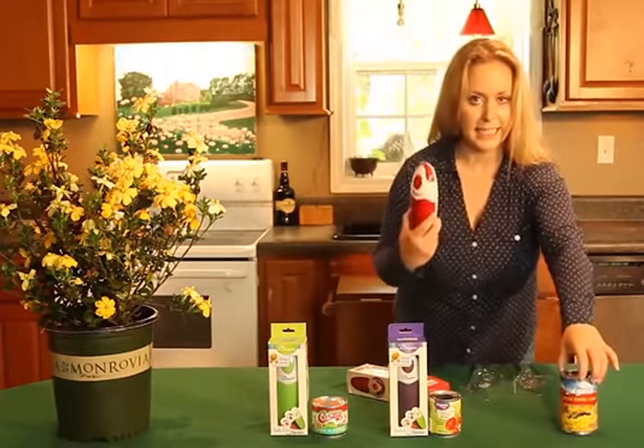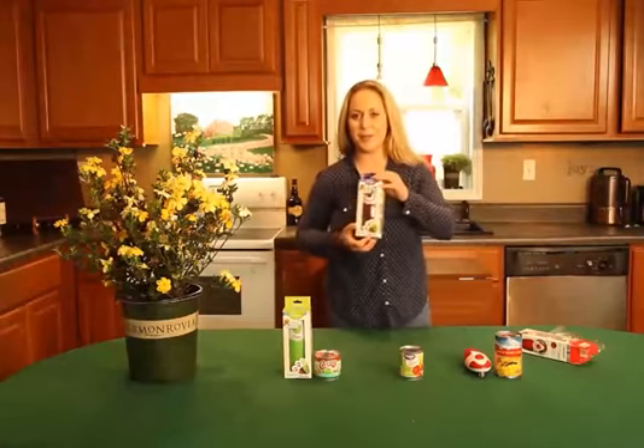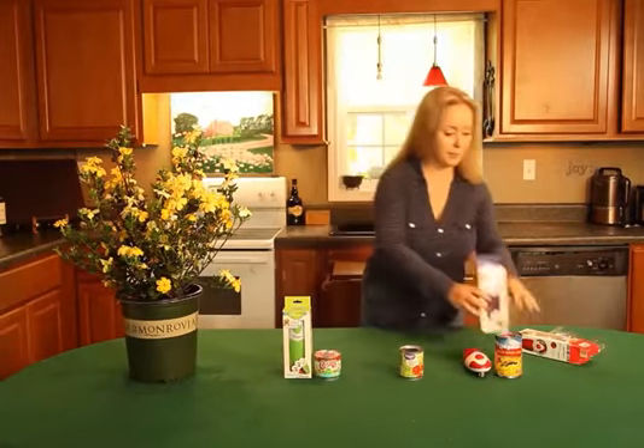The nice thing about this can opener is that you can use it on various different sizes. You also have purple — you can see what the purple looks like. This is probably my favorite color. I love purple.